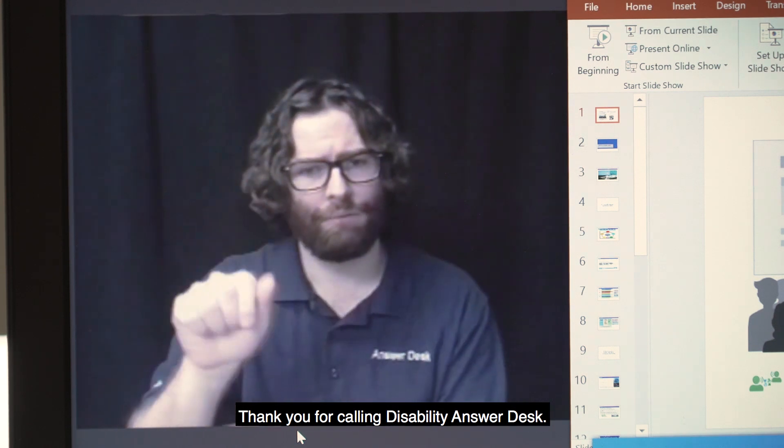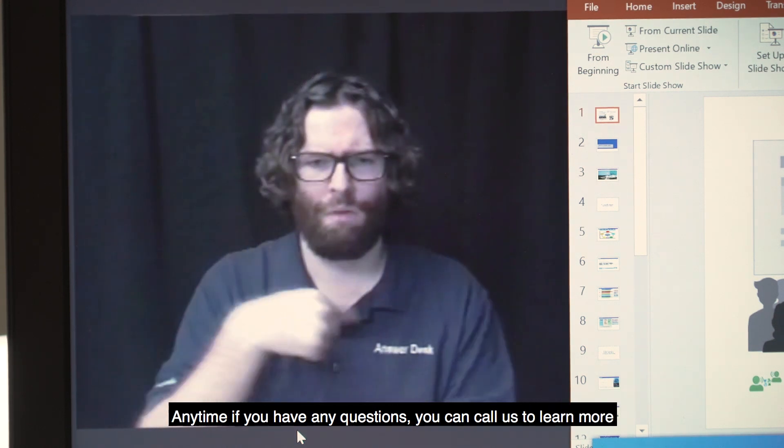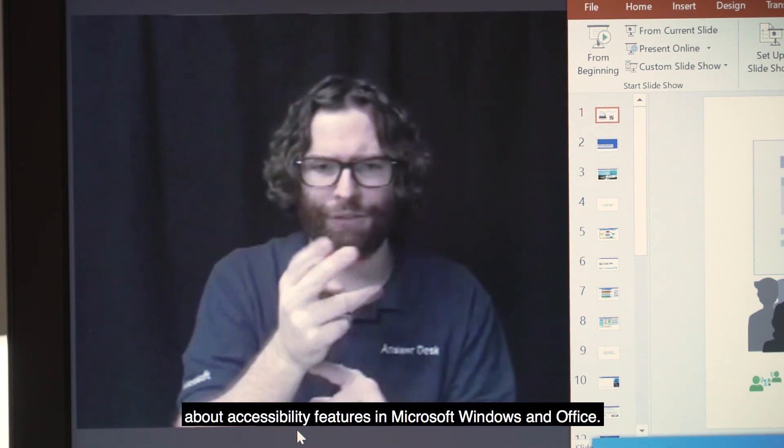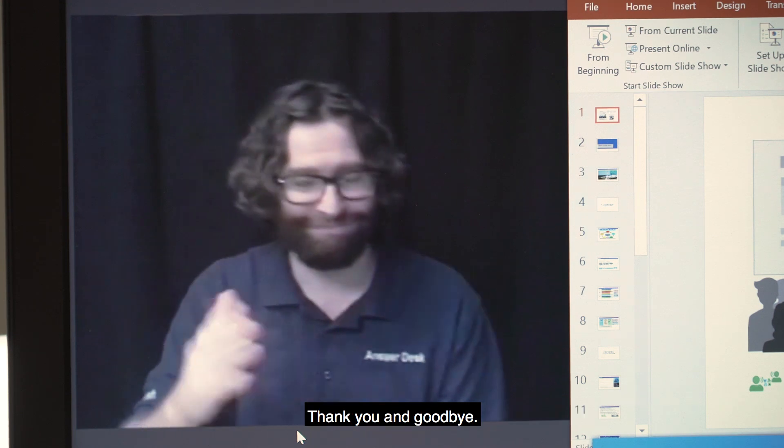Thank you for calling Disability Answer Desk. Anytime you have questions, you can call us to learn more about accessibility features in Microsoft Windows and Office. Thank you and goodbye. Disability Answer Desk is ASL-friendly — contact us directly via videophone 503-427-1234.